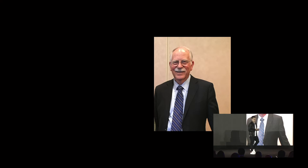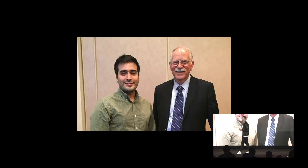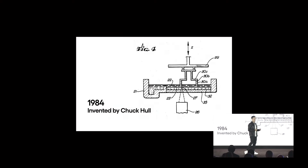I had the pleasure of meeting him in 2015. And in the past 40 years, every resin-driven 3D printing company has really built on Chuck Hall's 1984 patent. It's been a 40-year anniversary — very ironic.